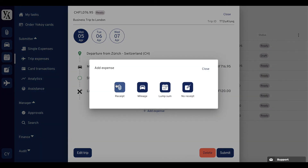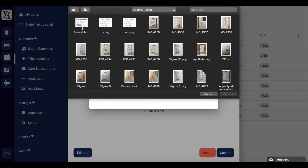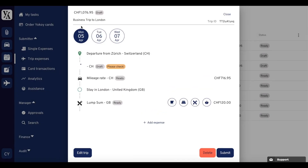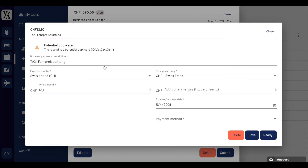Receipts can be uploaded directly on the mobile or web app. They can then be attached automatically to the trip, such as here with the taxi receipt.